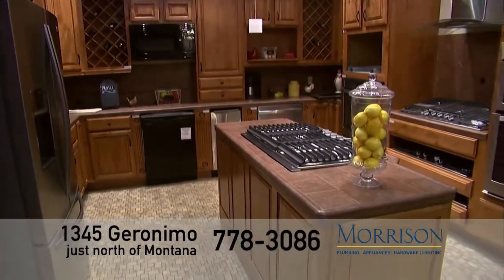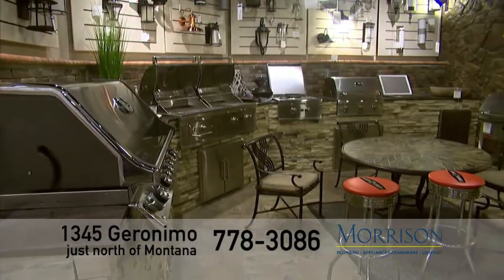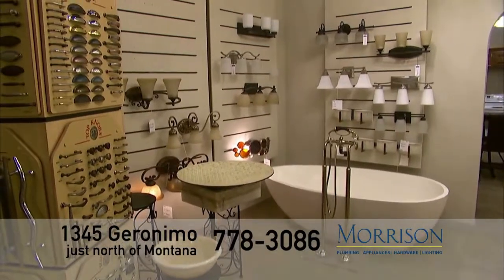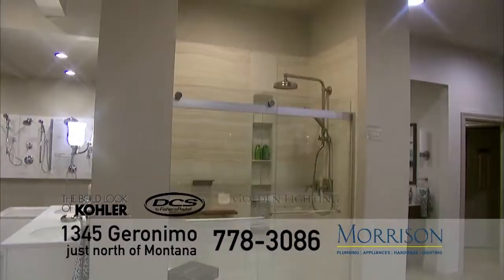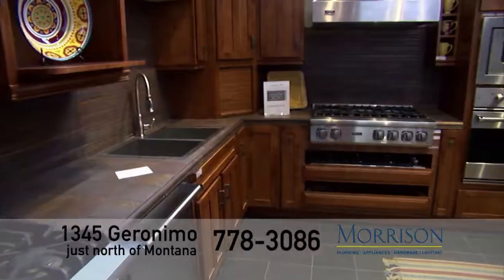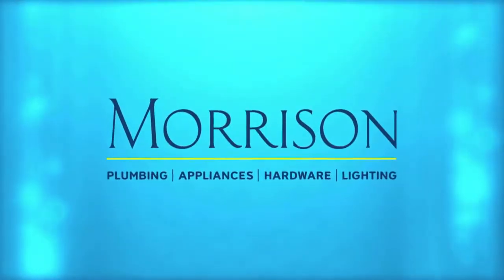In business for over 100 years, Morrison is your one stop for kitchen, bath, and lighting products. Our Morrison showroom consultants understand the building process and work with you to ensure your project stays within budget and on time. Morrison offers hundreds of brands such as Kohler, DCS Appliances, Golden Lighting, and Baldwin Hardware. Visit our showroom at 1345 Geronimo near Montana for complete home selections. Expect more from Morrison.